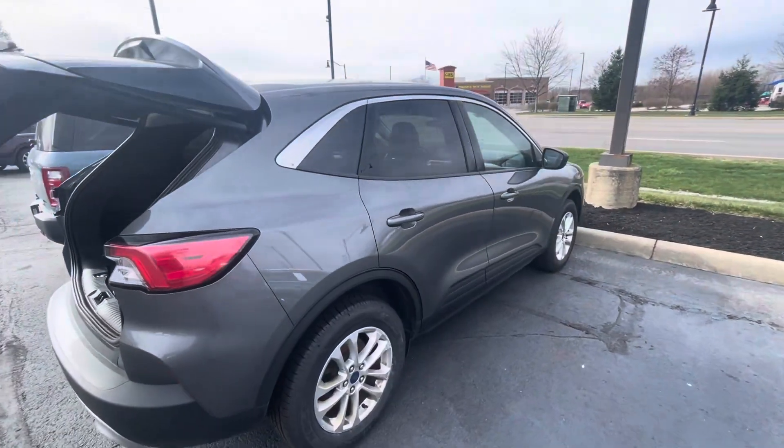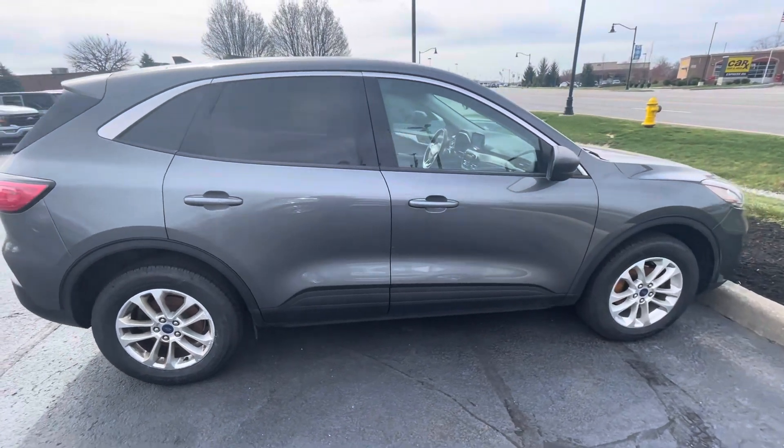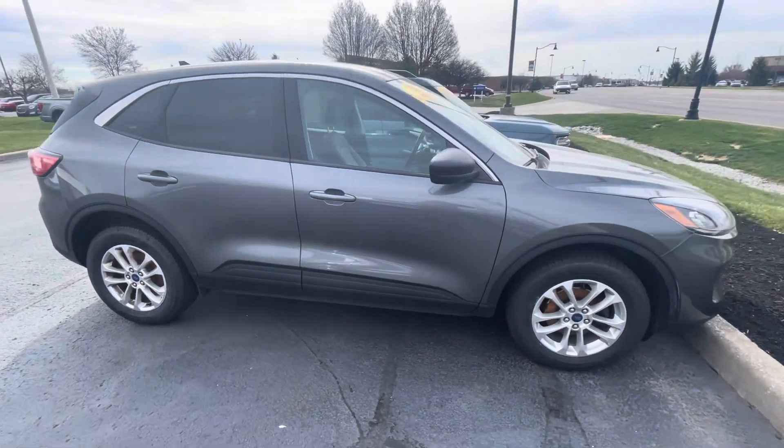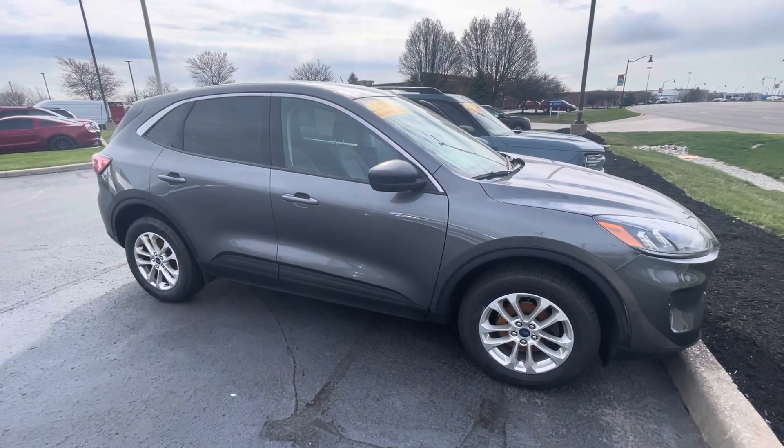As we come around this side, I do want to let you know we're a President's Award-winning dealership. We earned that award based on our customer feedback. I hope things like this video show how we try to go the extra mile for our customers and differentiate ourselves from our competition.